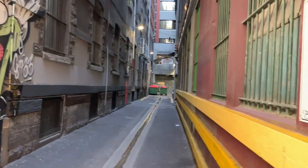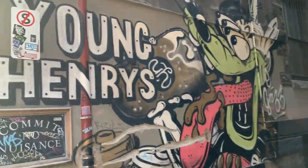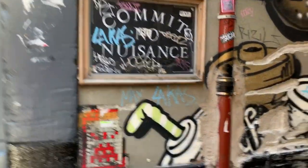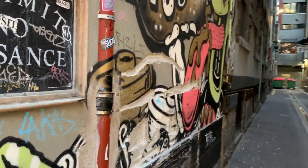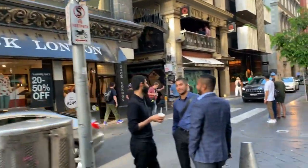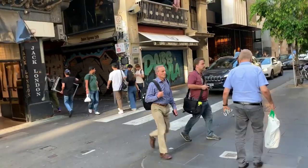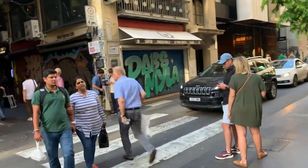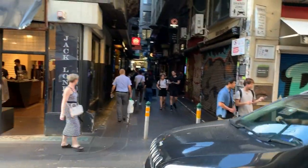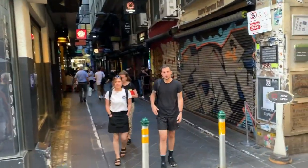Look at the graffiti art — look at that, wow! Absolutely beautiful, look at this — it's just how it's done there. It's so damn cool, it's so cool. Melbourne is Australia's coolest city, and I'm not talking about the temperature — I'm talking about a hip, happening place. If you want to see the cultural hub of Australia, it's in Melbourne.